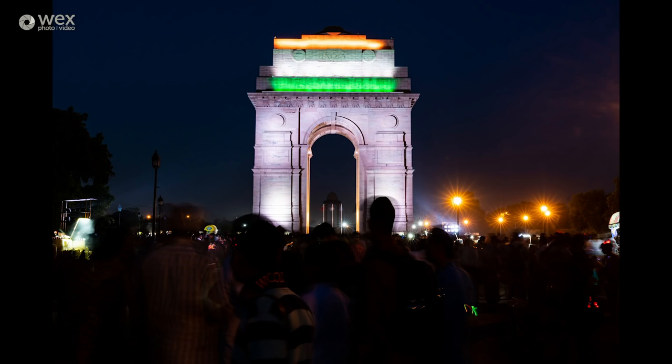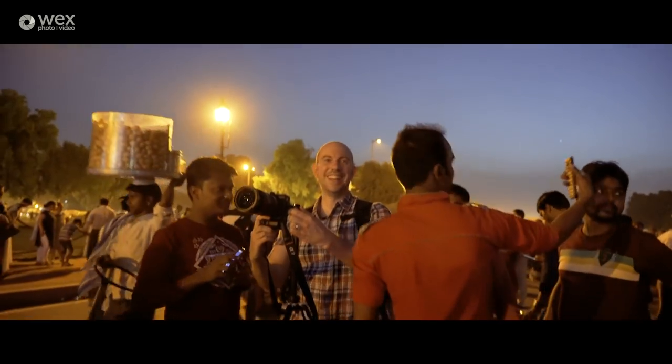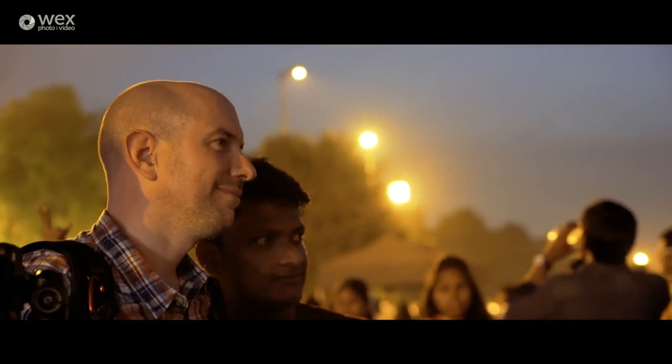It's been a nice but unfortunately rare opportunity to get the tripod out and get some long exposure pictures, and it's been a great way to end our time in Delhi. With a face like mine, it's not hard to see why I spend most of my time behind the camera — yet some of the people here were more interested in taking pictures of me than the India Gate.